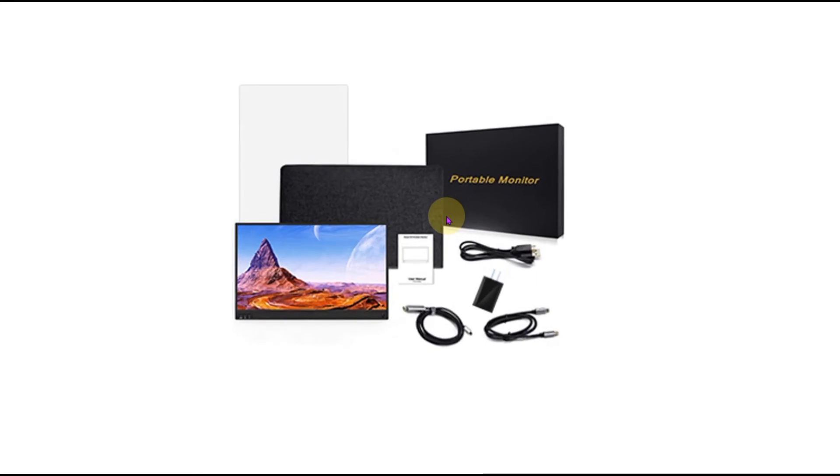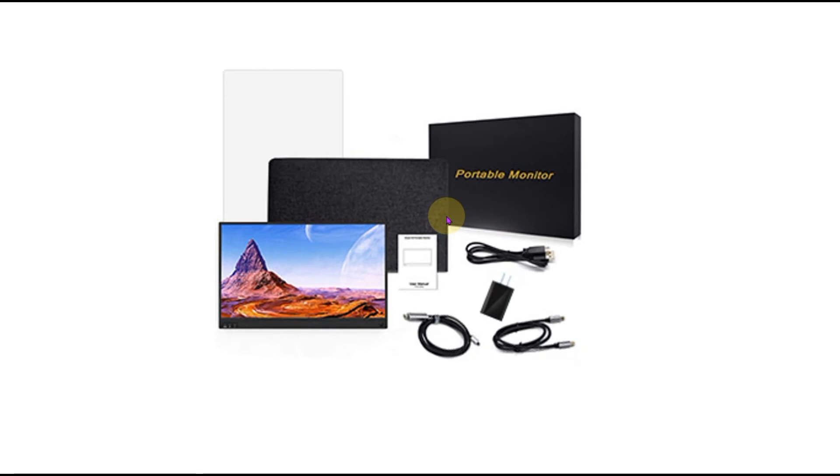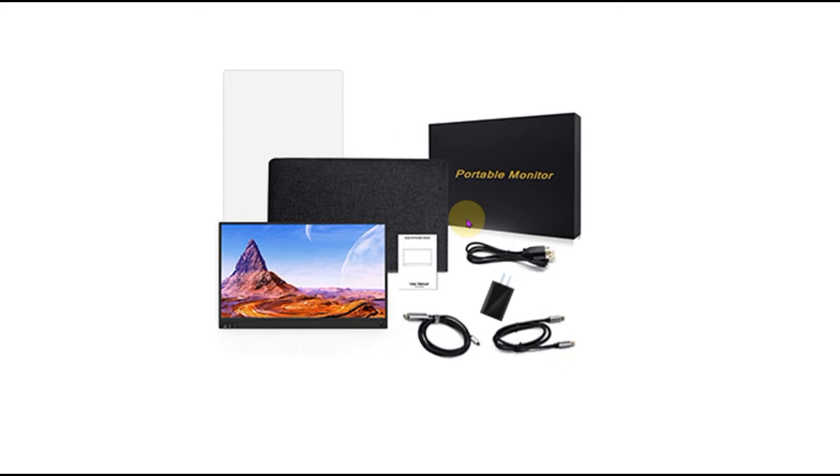The package includes one 15.6-inch portable monitor, one HDMI to mini HDMI cable, one Type-C to Type-C cable, one Type-C to Type-A cable, one charging head, one smart case, one screen protector, and one user manual.